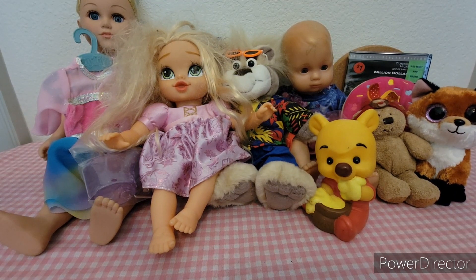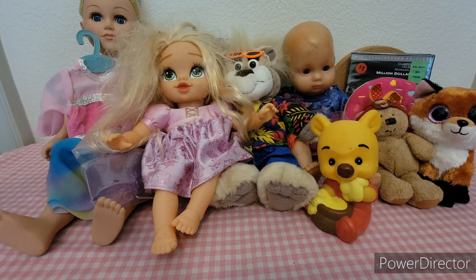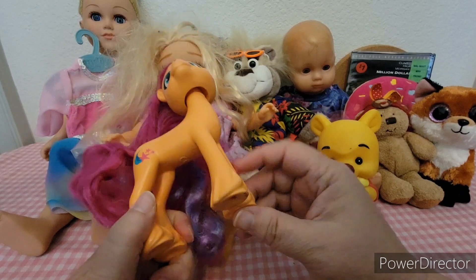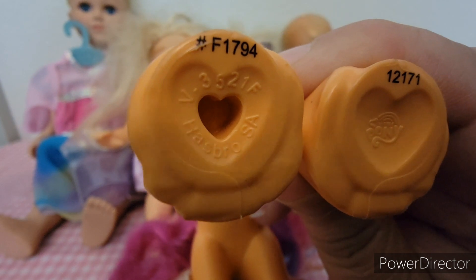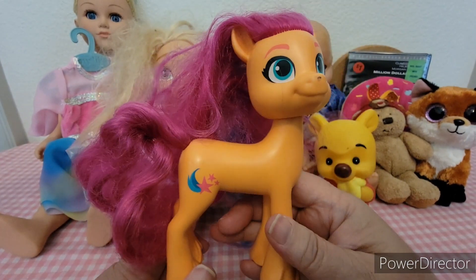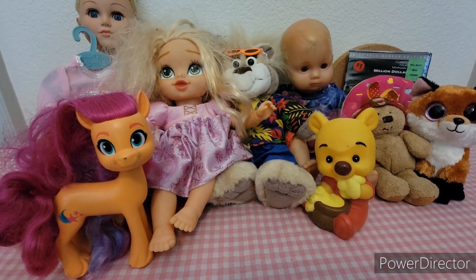I've kind of forgotten what some of this is because I think it's been about four days since I went. I found this pony — this is a My Little Pony stamp. He's a Hasbro 2021, so that is Generation 4, I think — correct me if I'm wrong in the comments. I can't remember who this one is.